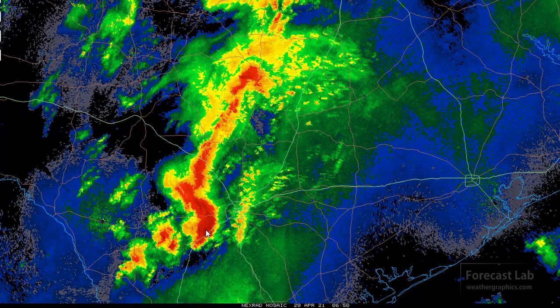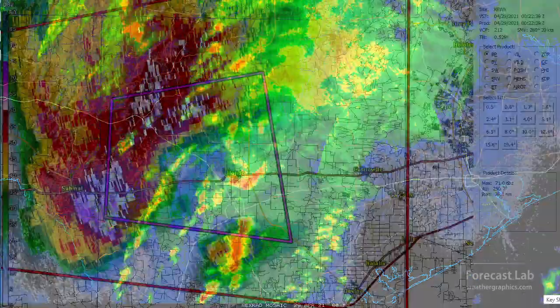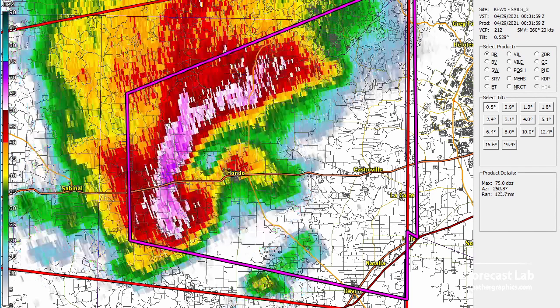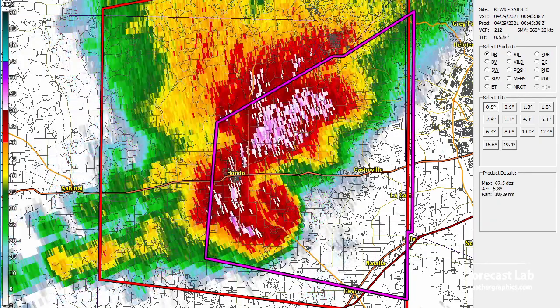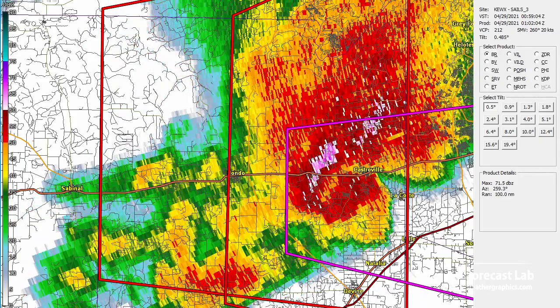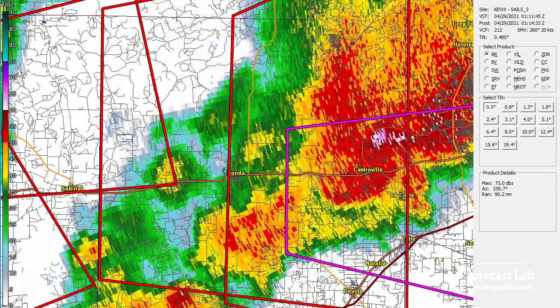And here comes that other storm blowing through about 1 in the morning. That had kind of a bow echo structure. Incredibly, not much in the way of damage with that — there were reports of an RV flipped, several trees uprooted, fences blown down, and of course numerous reports of 2- to 3-inch hail posted on social media.